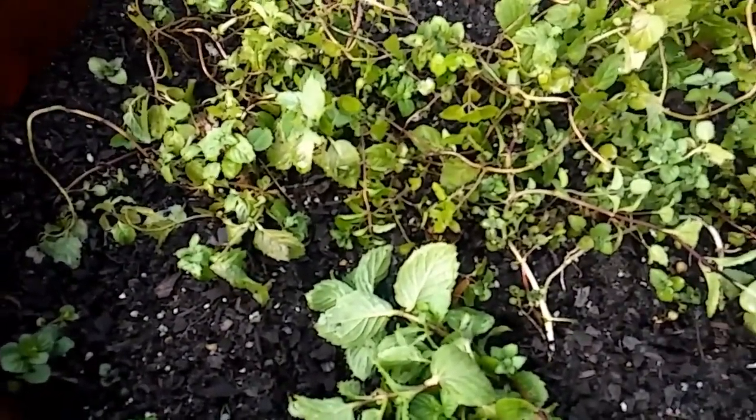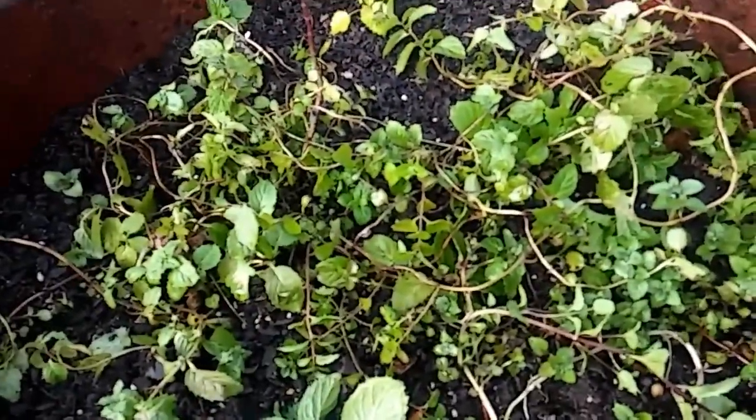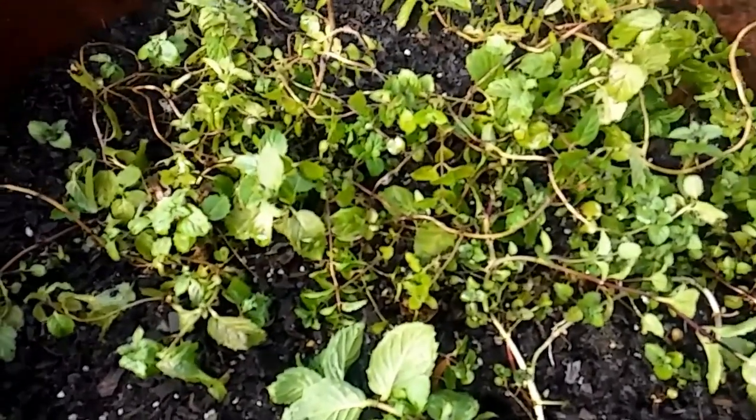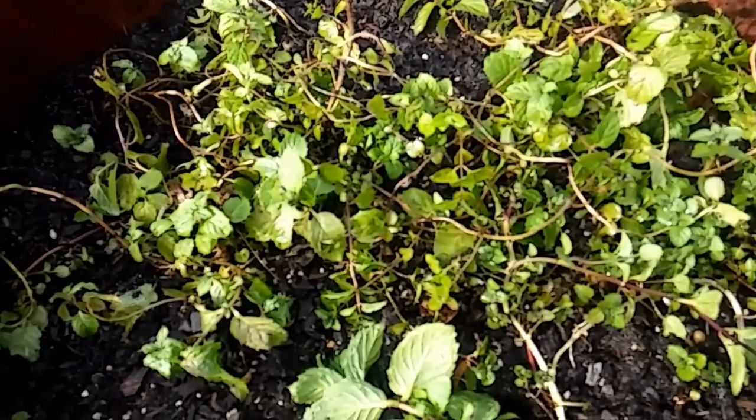I've got to plant something, y'all. And today is Wednesday — the weatherman says by Saturday we're going to be at 33 degrees.